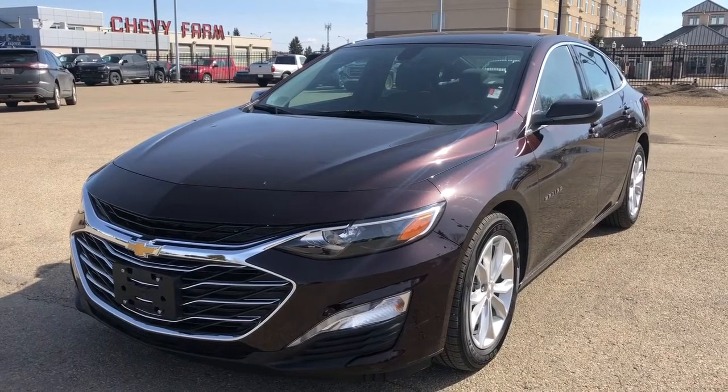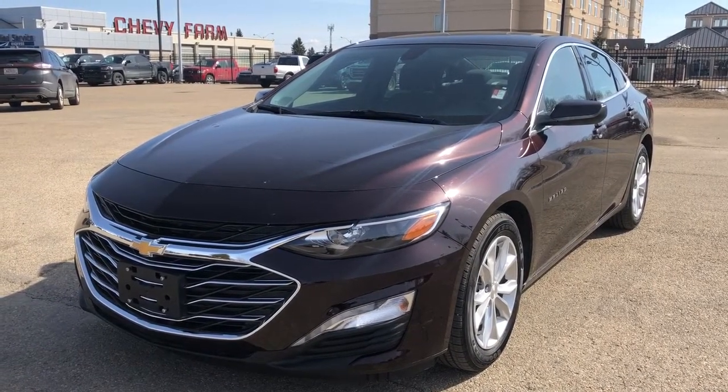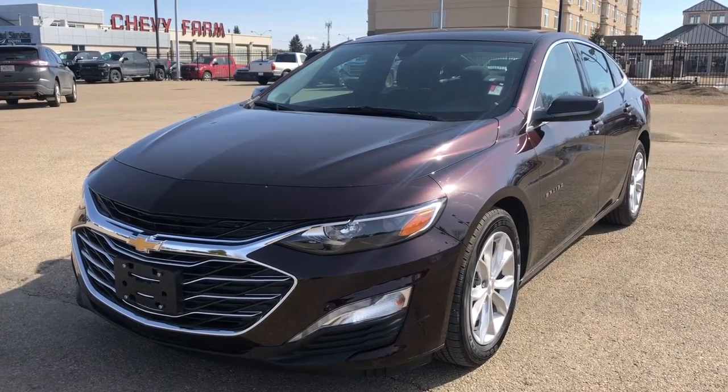Thank you for joining me for this quick video walk around of the 2021 Chevrolet Malibu. If you enjoyed, please be sure to subscribe for more daily videos and we hope to see you at Wolf Chevrolet soon.